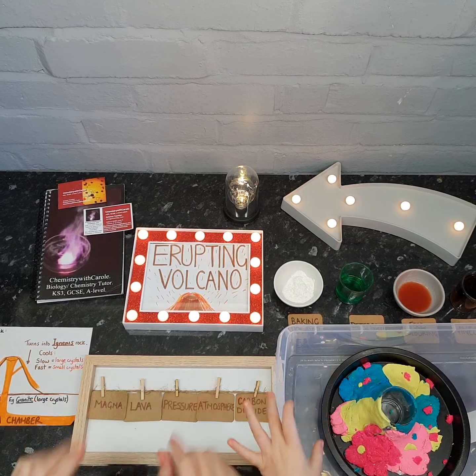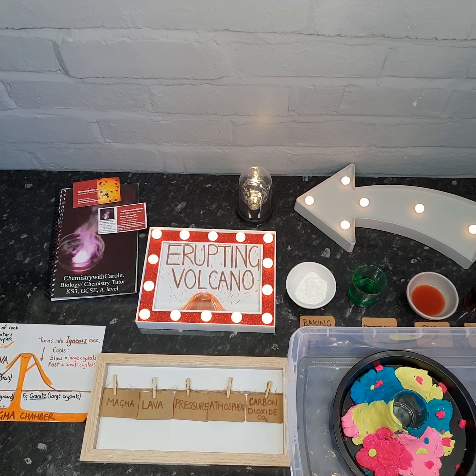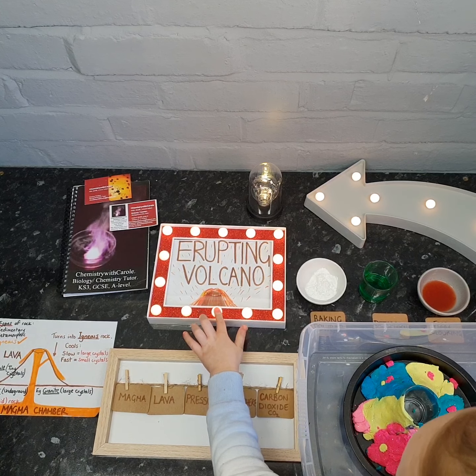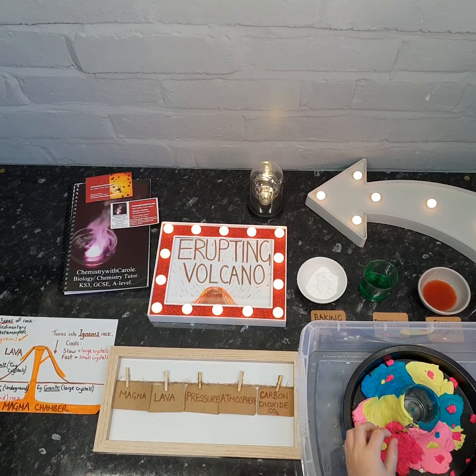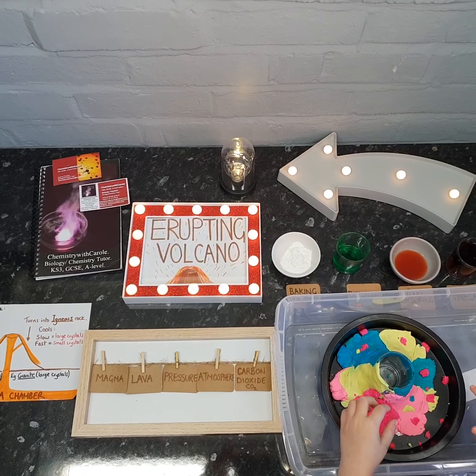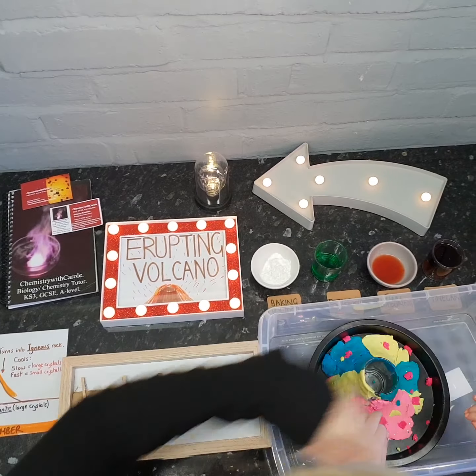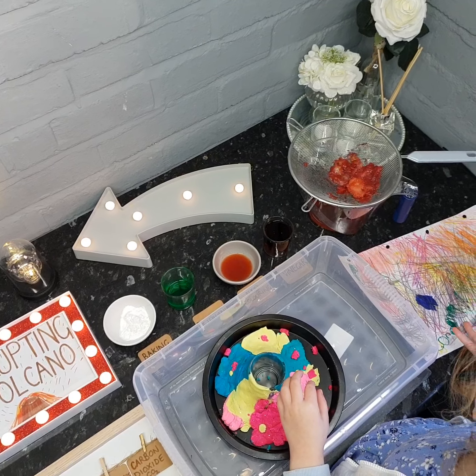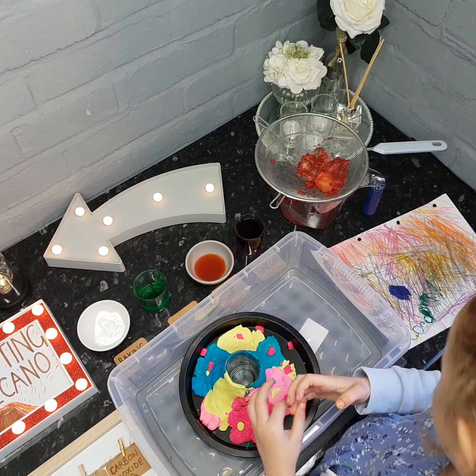Happy Tuesday! Today the experiment is volcano erupting. And what have you made here? It's a multi-colour volcano. What's that over there that you've drawn? It's a volcano and I used all different colours.